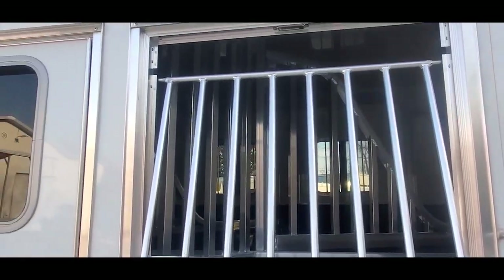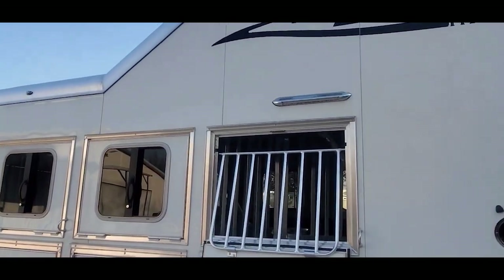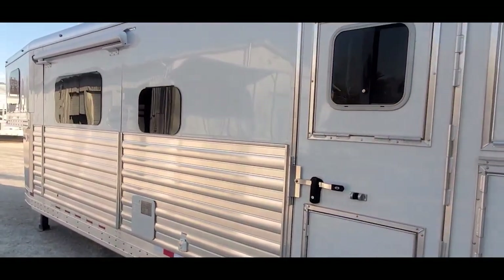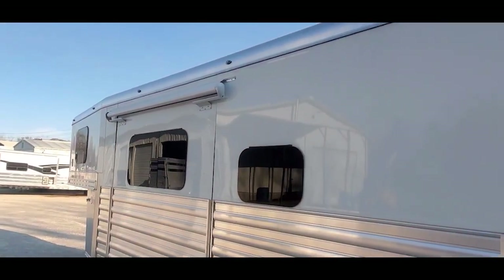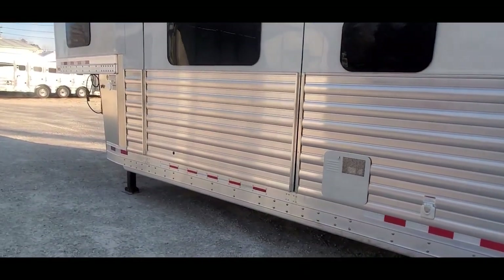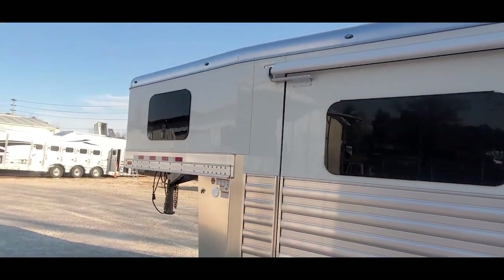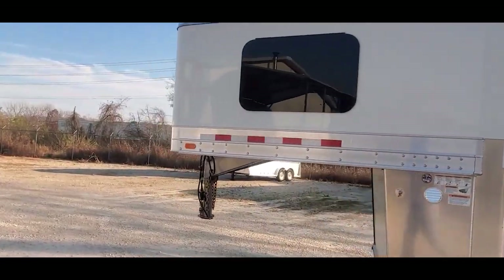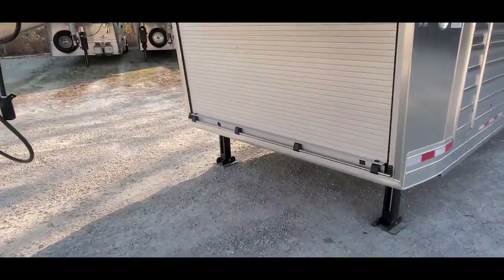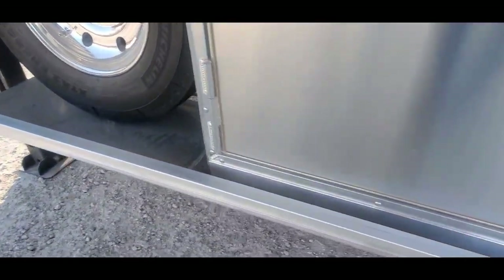Nice, stout, heavy-duty face cage that Four Star offers. A couple of load lights on each side in the back. It's got the integrated manger in the escape door. Lots of marker lights up there. It's got a 78-inch lift coat slide — the most reliable slide-out on the market. We put the closed front on this trailer with the roll-up door, which is a nice option and keeps everything nice and clean.